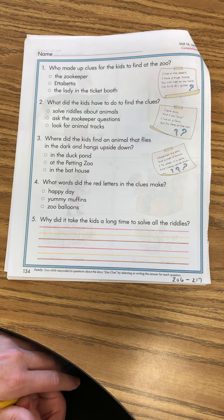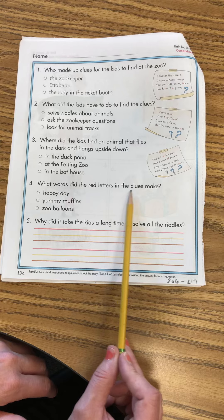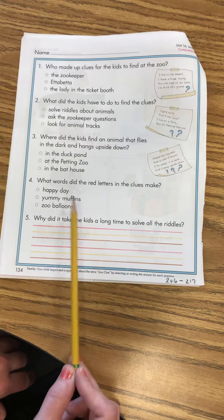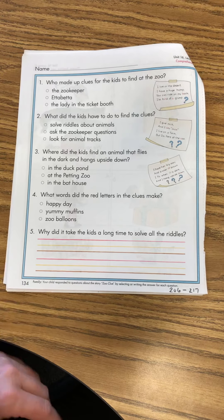Number four: what words did the red letters in the clues make? Happy day, yummy, woof muffins, zoo balloons? Bubble in the answer.